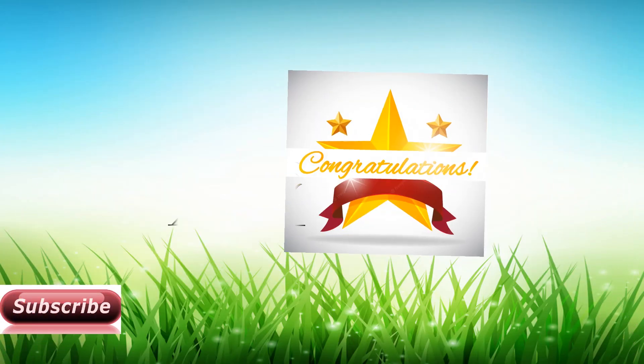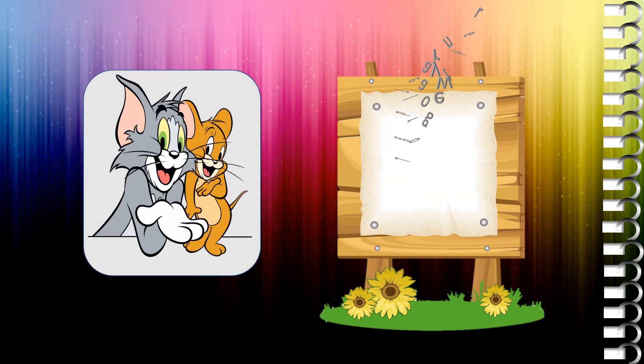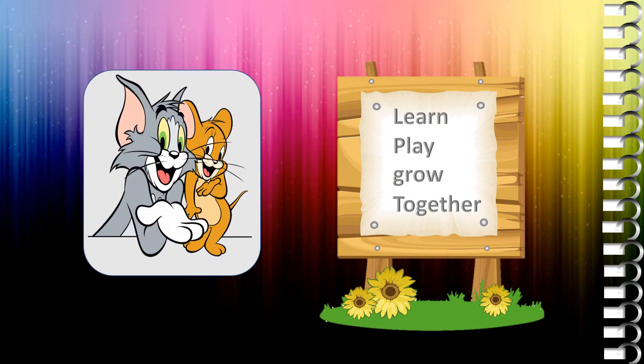Congratulations! You have completed this lesson successfully. Hope you enjoyed my video. Keep watching, keep learning. Learn, play, and grow together.